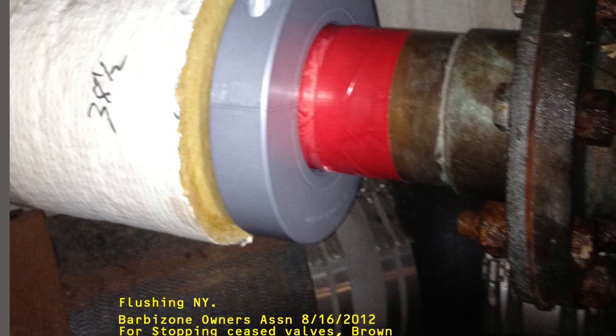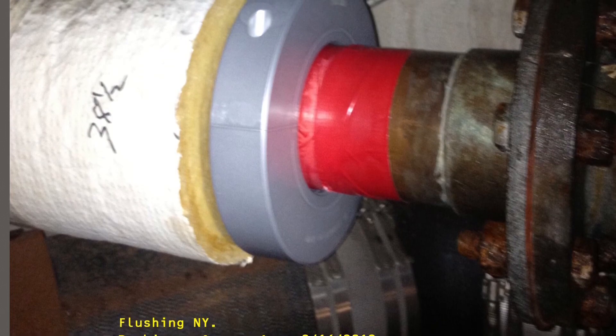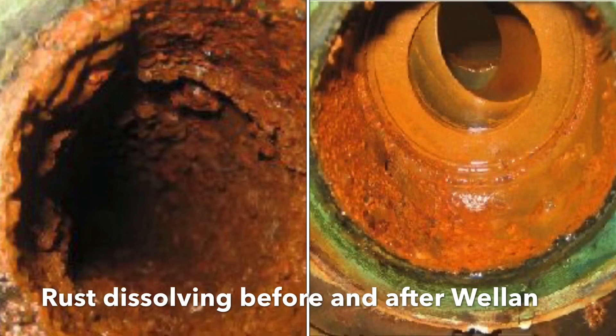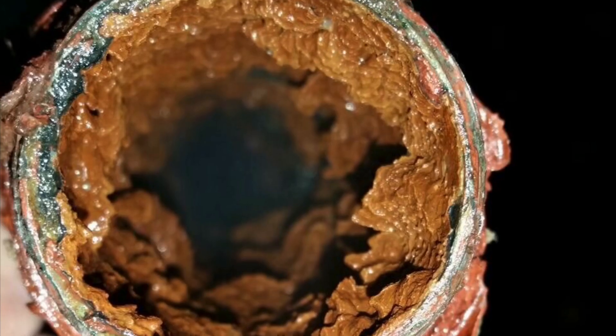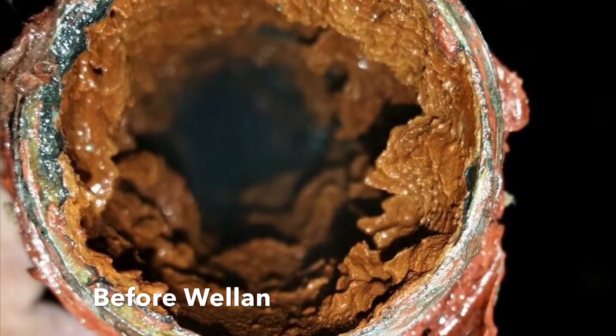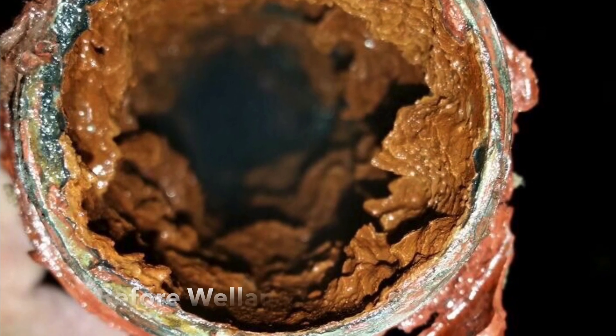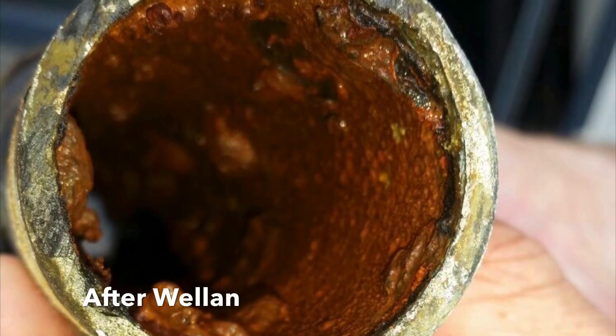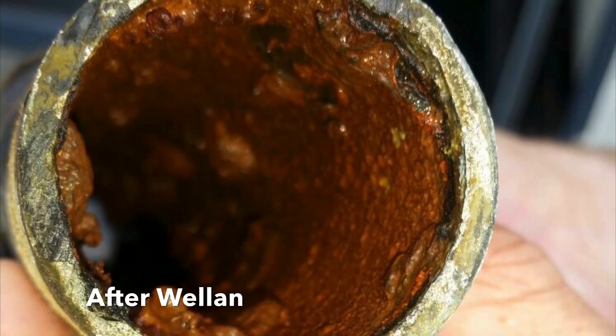Benefits of Wallan: our devices are non-magnetic, nor do we use UV, ozone, or chemicals. Our technology is not powered by electricity or batteries. Easy to install. Non-invasive deployment. No maintenance required. Fast results. Proven performance. Advanced solid-state technology based on quantum physics.